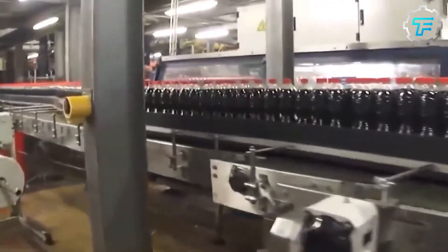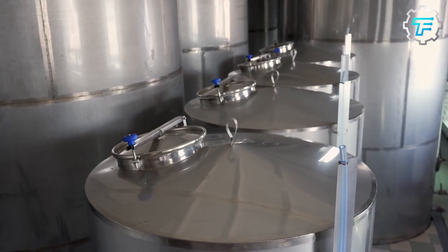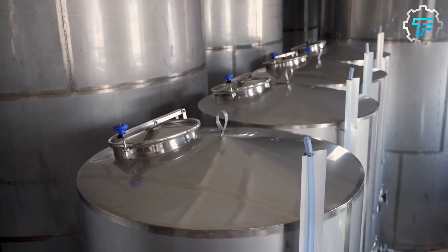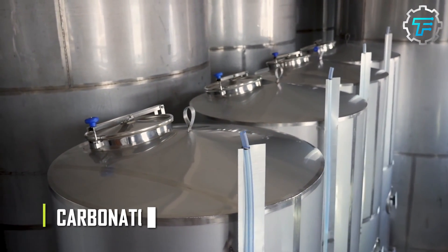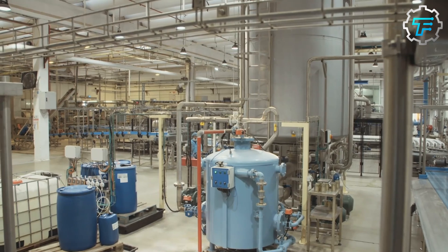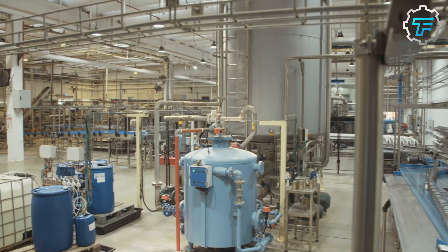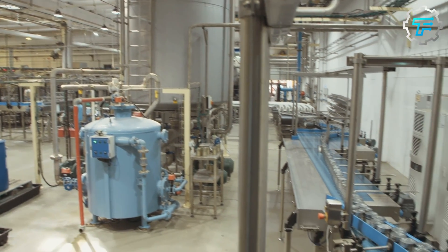Once the mixing process is over, the mixture is transported to a machine that saturates it with carbon dioxide gas. The machine used is called a carbonator, and it pumps in the gas at high and low pressures to allow it to dissolve in the mixture. Carbon dioxide is what gives Coke its renowned fizziness, and at this point the production of the drink is complete.